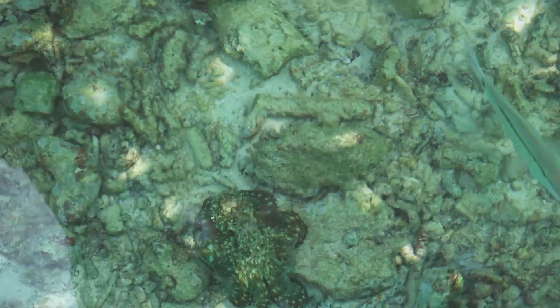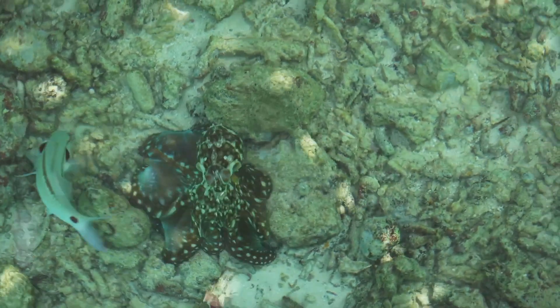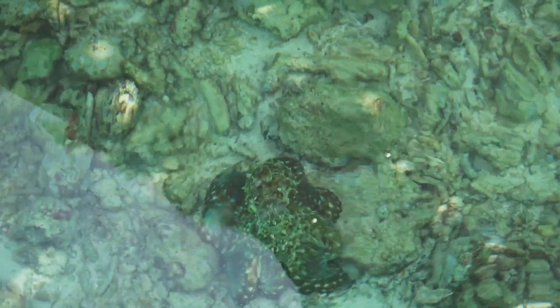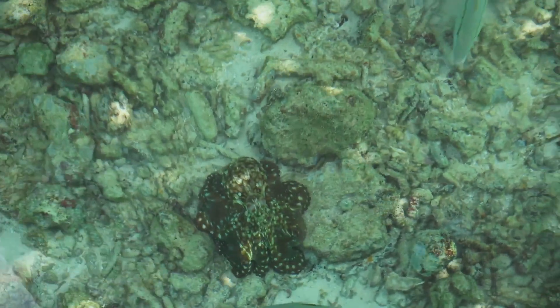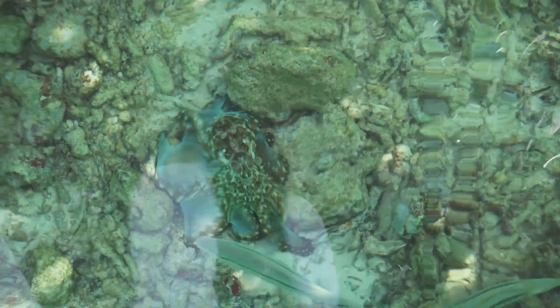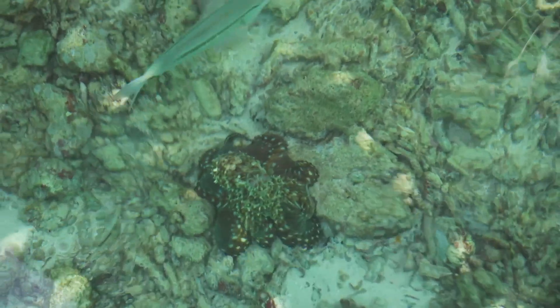Its body is typically a mottled brown or tan, blending perfectly with the sandy seafloor. But like many of its octopus kin, it can change color and texture to mimic its surroundings, making it a master of disguise. So next time you're snorkeling in the Pacific, keep an eye out for moving coconuts — you might be lucky enough to spot the Coconut Octopus showcasing intelligence in the underwater world.